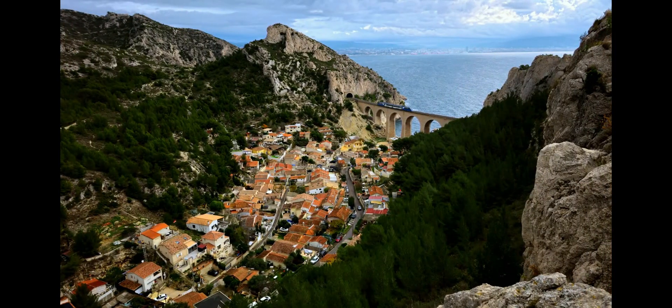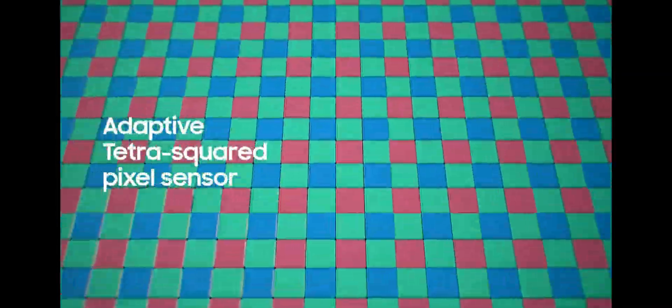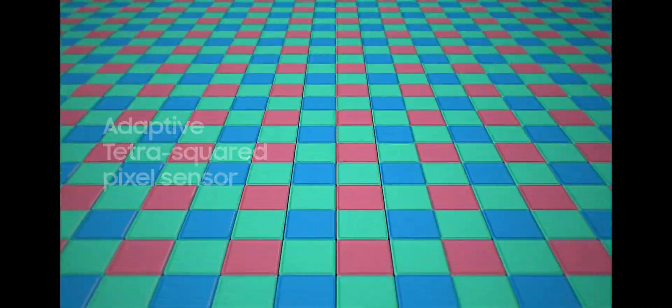These pixels transform based on lighting conditions with our new adaptive pixel sensor. When lighting is low, 16 pixels combine into one larger pixel to capture more light, resulting in brighter photos.